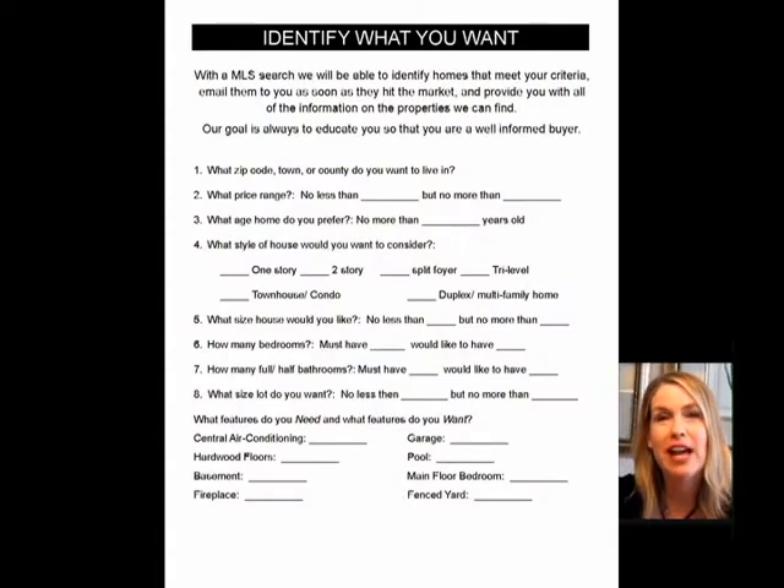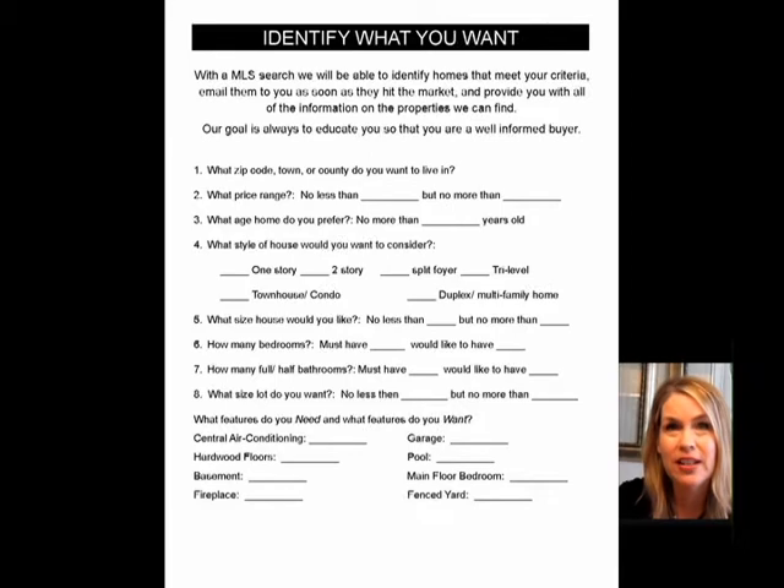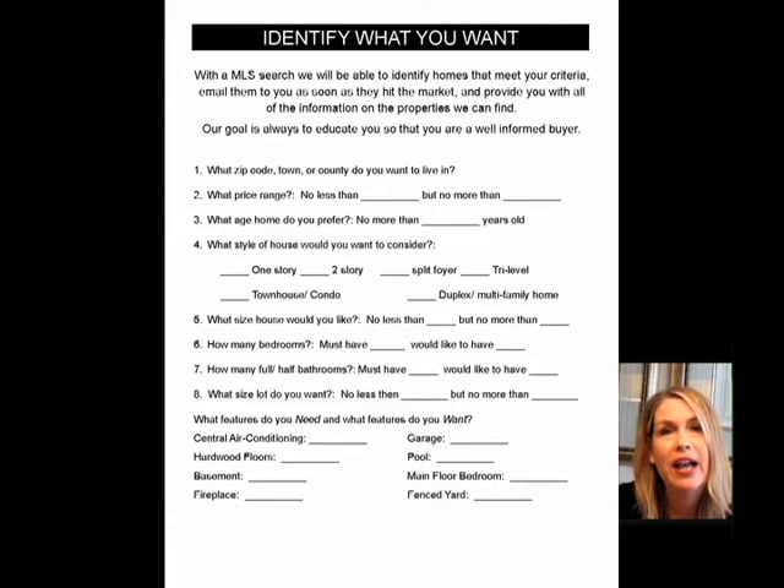The next step after the pre-qual is now you know what you can afford and or what you're willing to spend. In addition to the budget, I ask you questions in the interview process, such as what style of home are you interested in — townhouse, condo, single family. If it's a single family, are you interested in a ranch style home, a split foyer, or a colonial? Once you decide what style of home, then we talk about your needs versus your wants. For example, you would like to have four bedrooms, but three bedrooms plus would do it for you. Or you'd like two full bathrooms, but you'd also like a powder room. So we separate the needs from the wants.